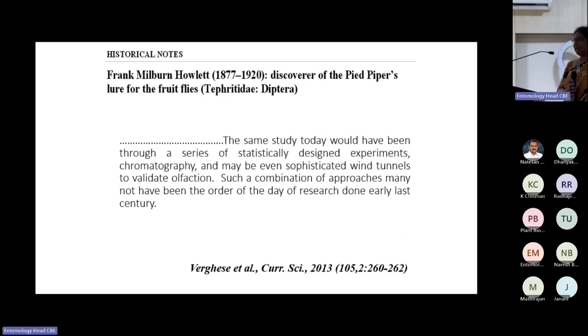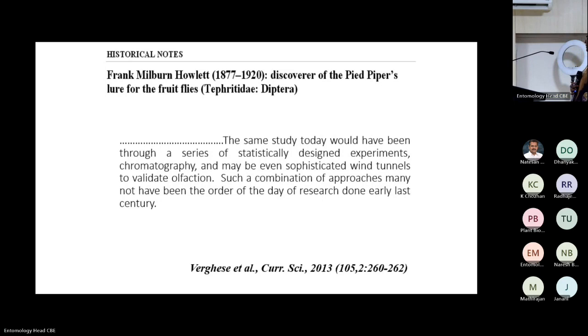Methyl eugenol is the major component for management of fruit flies — not only in India but across the world, even today, more than 100 years after it was first identified in India at Pusa campus by a British entomologist. As my mentor noted, the same study today would require statistically designed experiments, chromatography, and sophisticated wind tunnels. Yet keen observation and understanding your insect is what matters most.